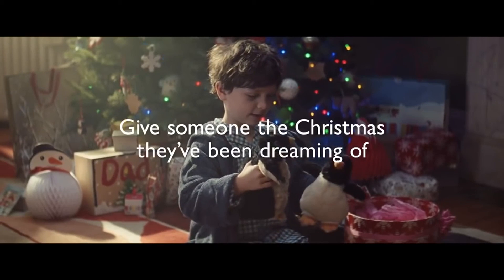'Give someone the Christmas they've been dreaming of' — or in other words, come to John Lewis, hand over your money, buy a product and give it to one of your family members, because we want to make money.